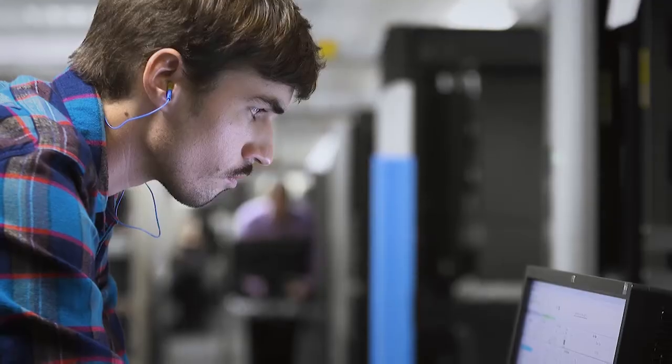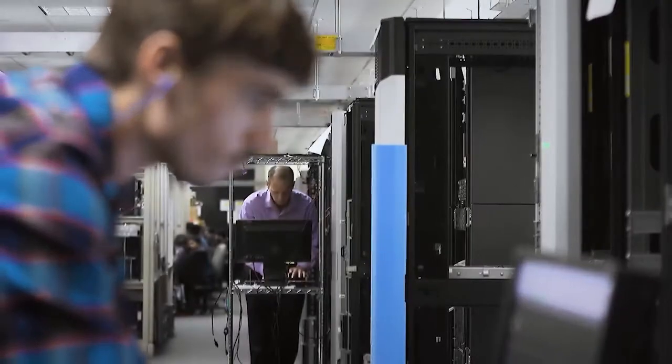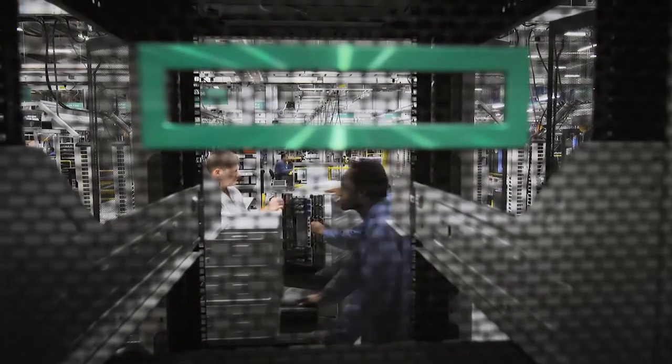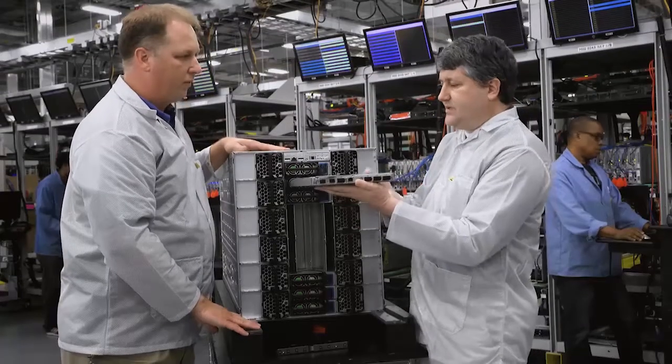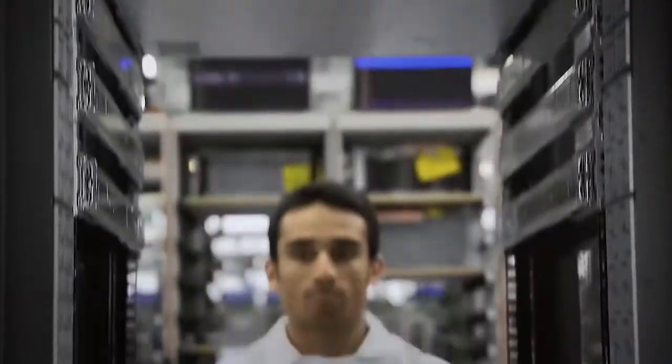We witness a real boom in the demand for computational resources. The supercomputer allows complex simulations supporting experimental work, and these simulations are much faster. That leads directly to competitive advantages for the company.